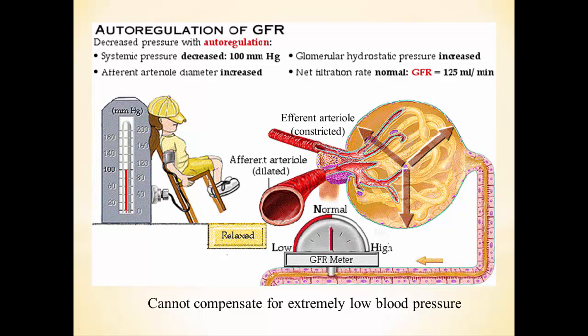Looking at the other extreme: if blood pressure drops to 100, in response to less stretch, the afferent arterioles will dilate. Now there's a bigger size difference between the afferent and efferent, meaning more blood flow into the glomerulus. That means a higher blood pressure in the glomerulus, which means a higher NFP and a higher GFR back toward normal.